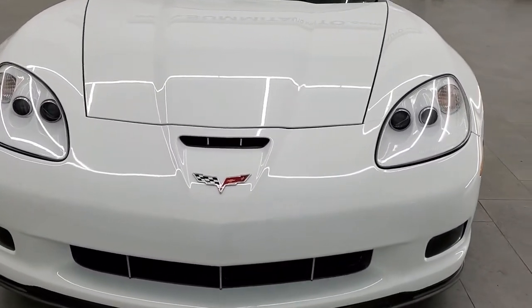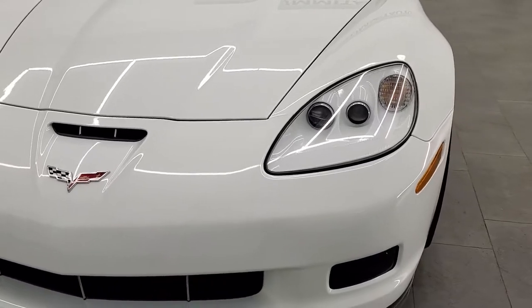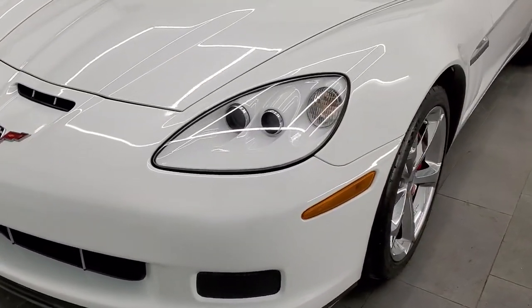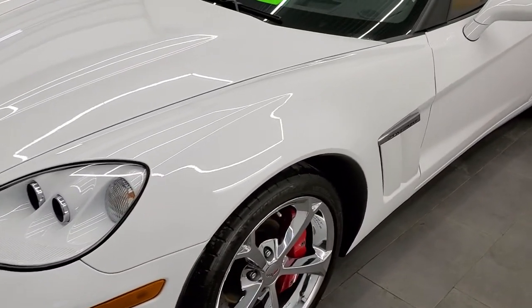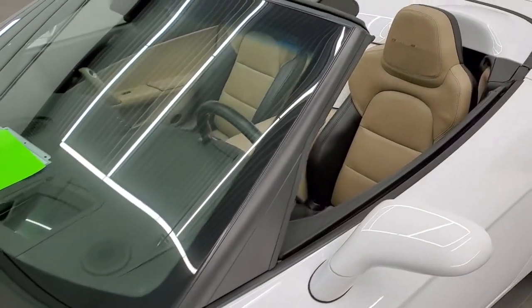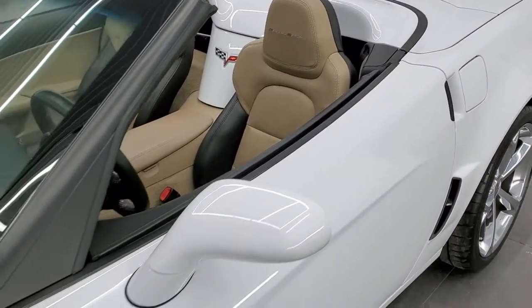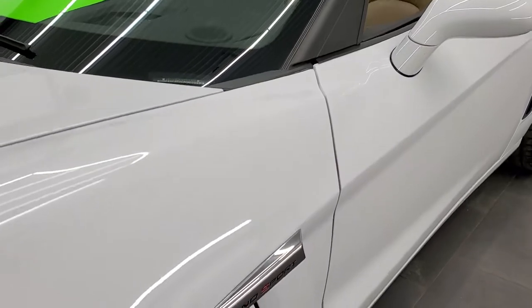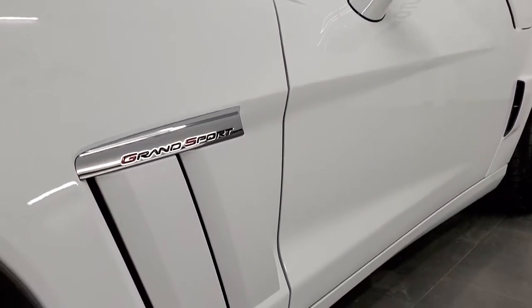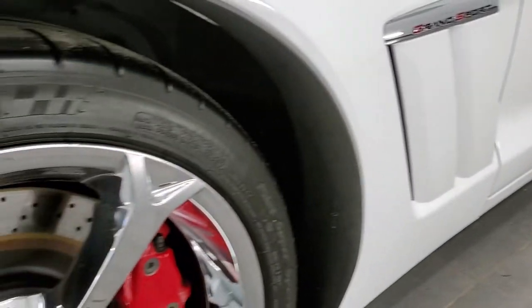Arctic White is the color. We shoot all of our videos in 1080p, 60 frames per second. So if you have HD capabilities on your computer, tablet, or smartphone device, turn them on right now because it is definitely your best way to check out the quality and condition of the car before seeing it in person. And if you'd like to check out all the photos on this car, in the upper right-hand part of your screen is a link to our website — click that and check us out there.